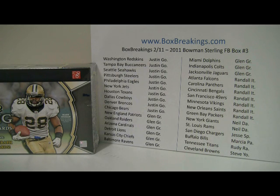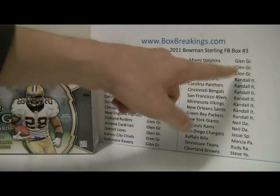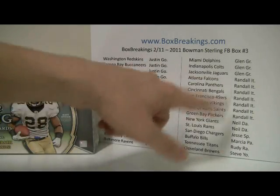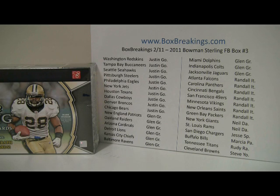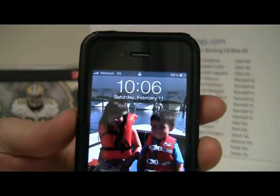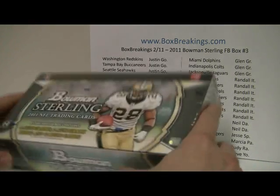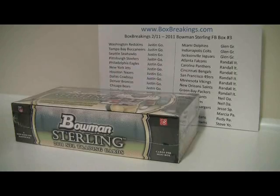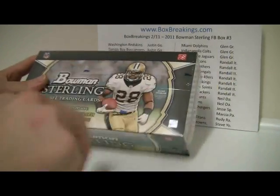A solid sheet up on the wall tells you which teams you own in order — most teams owned to least. Looks like Justin G owns the most, with ten teams. Glenn follows up with nine, and Randall looks like he has about seven. No number on the box. The time is 10:06 PM, February 11th. Just sent out the note with all the break information, but there were no numbers on these boxes.